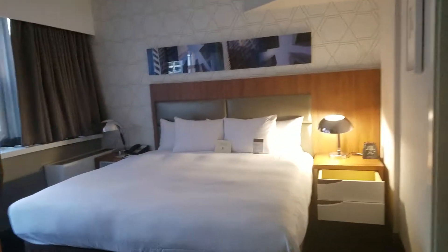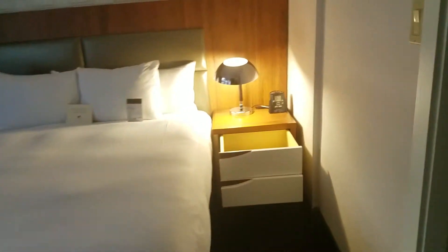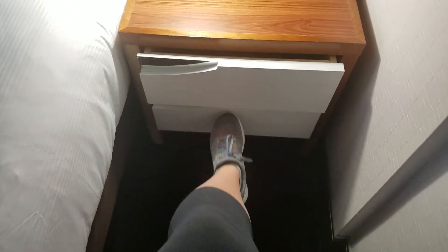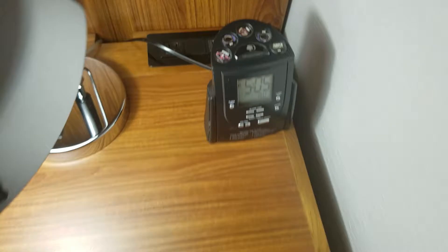Then the king bed right here, with a drawer that has a Holy Bible in it. There are outlets next to the bed, along with a little clock radio. On the other side of the bed there are no outlets — just on one side.